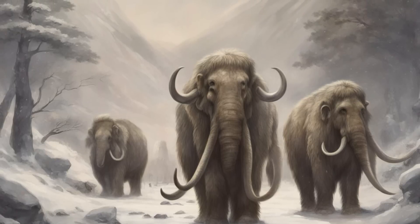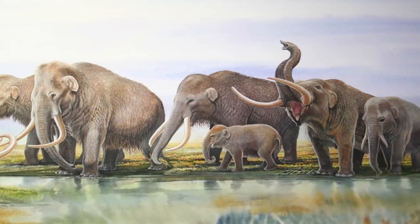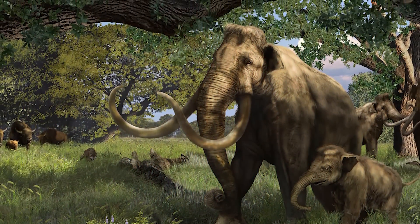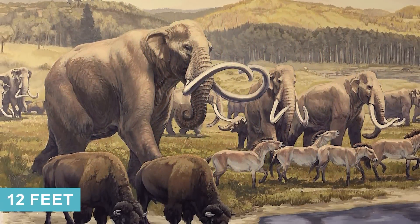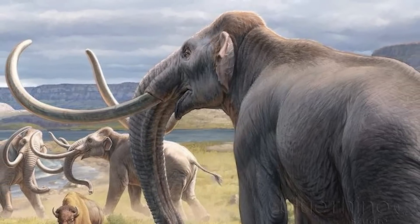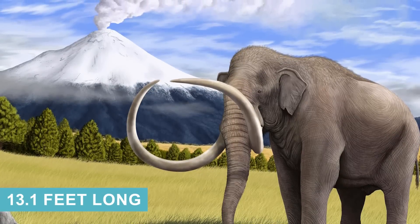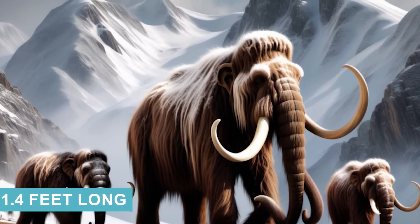That said, the woolly mammoth was not the biggest mammoth species ever — not even close. The southern, steppe, and Colombian mammoths were much larger than their woolly kin or any modern elephant. Bull steppe mammoths grew to 13 feet at the shoulder and weighed around 24,000 pounds, while females were still much larger than female elephants. Colombian mammoths in the Americas typically reached 12 feet in height and 20,000 pounds. The largest elephantid tusk on record belonged to a Colombian mammoth — a whopping 16 feet long, suggesting 12- to 14-foot tusks were probably the norm. The biggest woolly mammoth tusk on record is 13.1 feet long, while the longest African elephant tusk ever was 11.4 feet long.